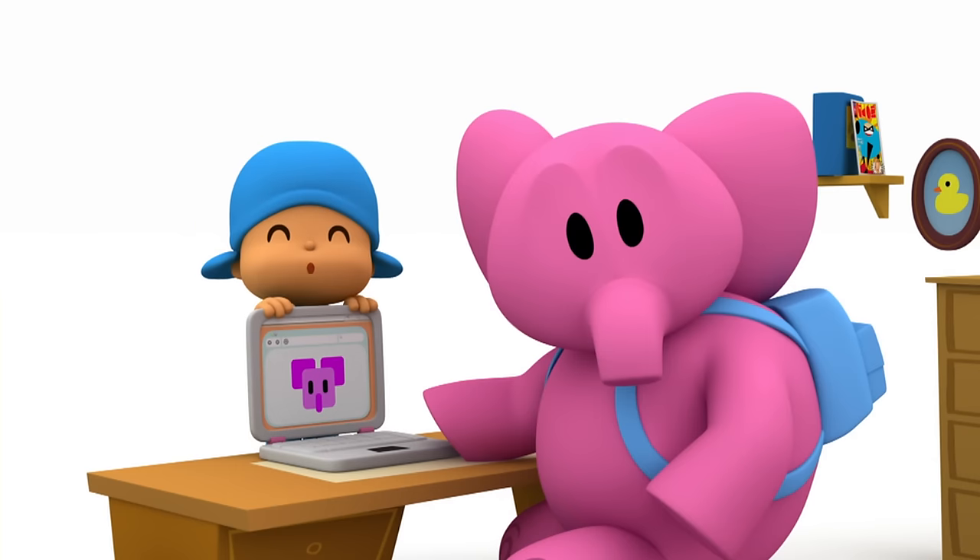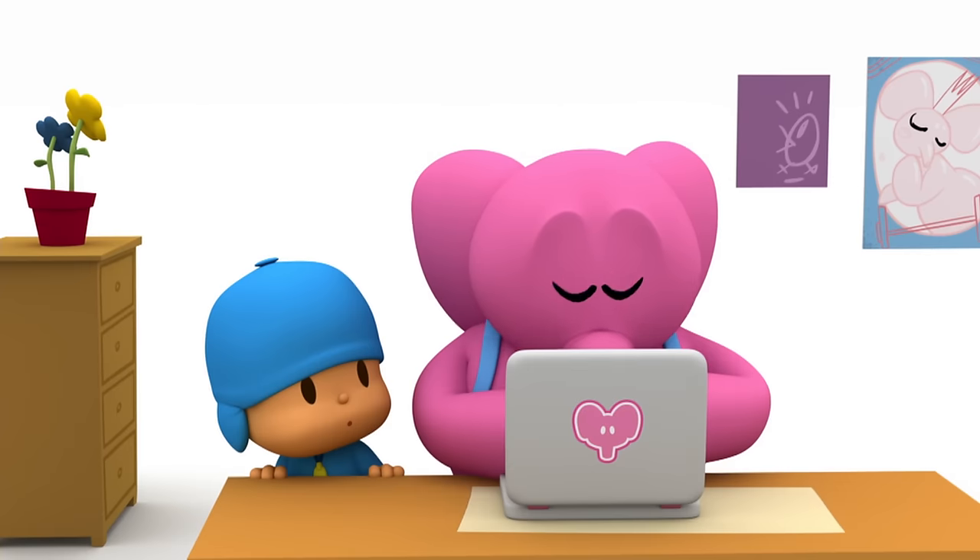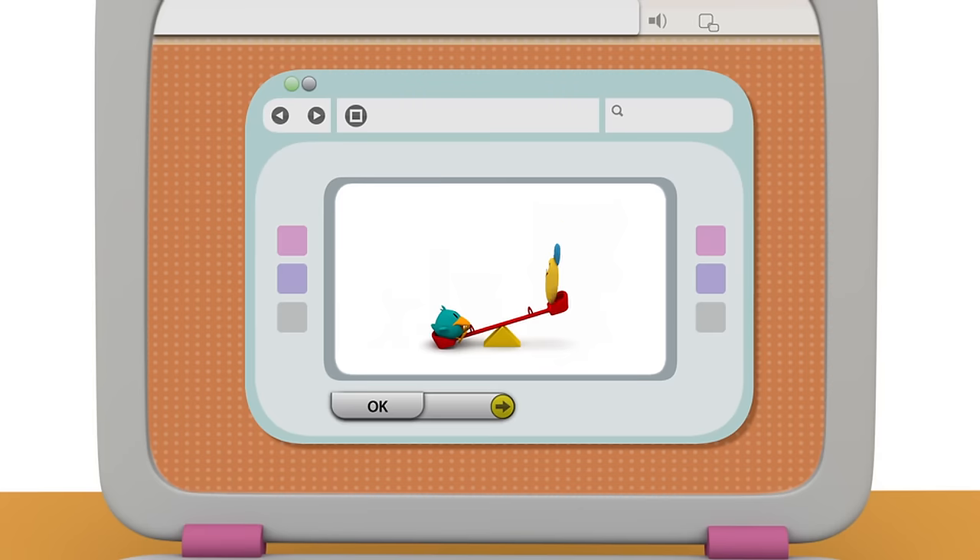Seesaw! Ellie is searching for a seesaw! Seesaw! Yes, that's it! A seesaw! A seesaw! What fun!